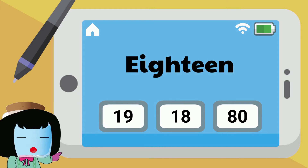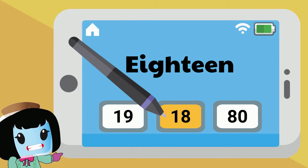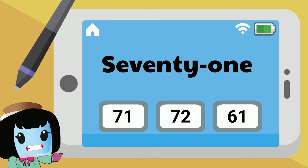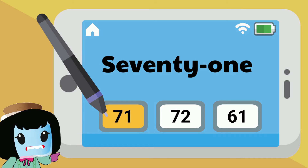Eighteen is written as one, eight using digits. Seventy-one is written as seven, one in digits.